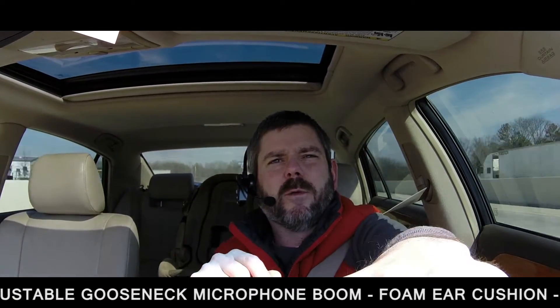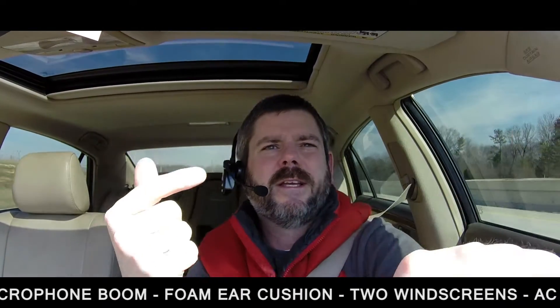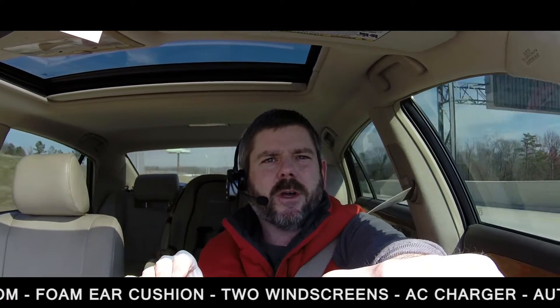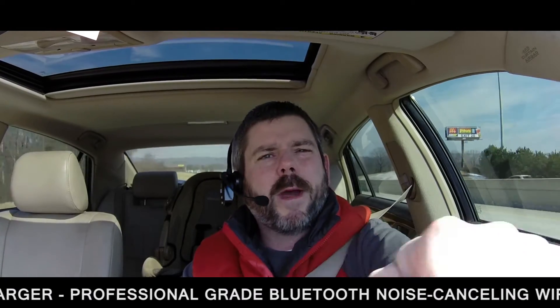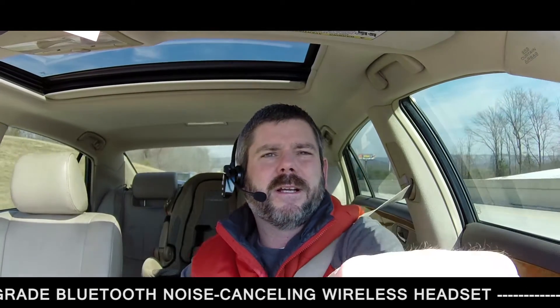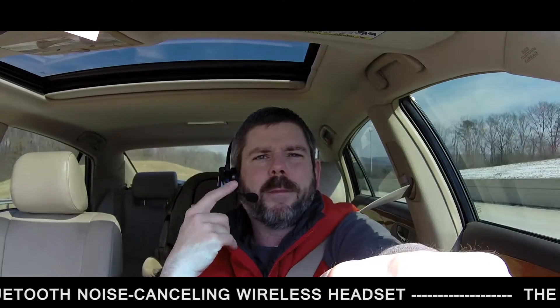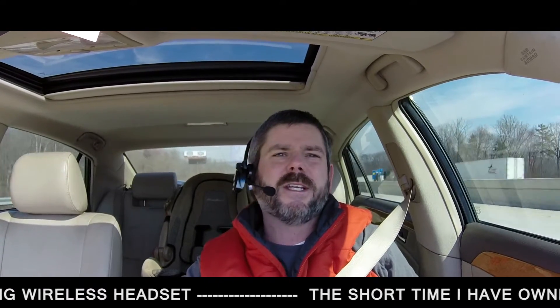All right, we'll go ahead and flip it back so it's just on the headset. Back on the headset — I've not adjusted the volume. Back to the camera mic. Pretty cool stuff, isn't it? I'm going back to just the mic right now, and now we're just on the boom mic here — the Blue Parrot B250 XT Plus headset.